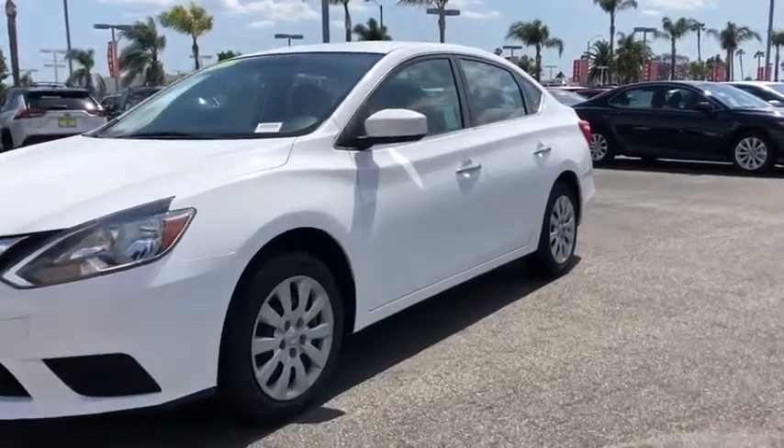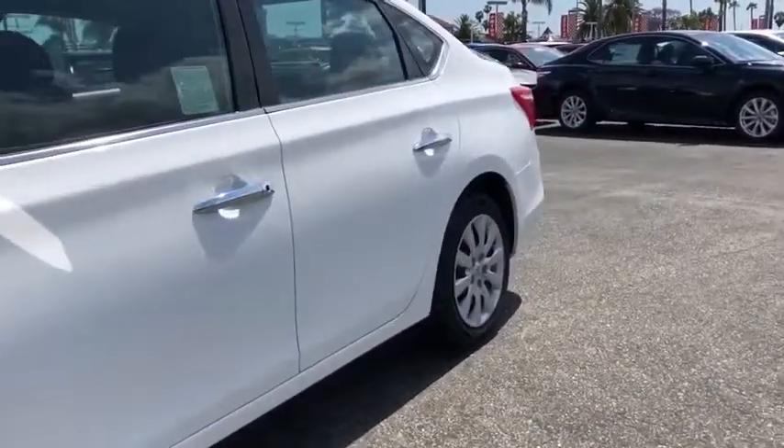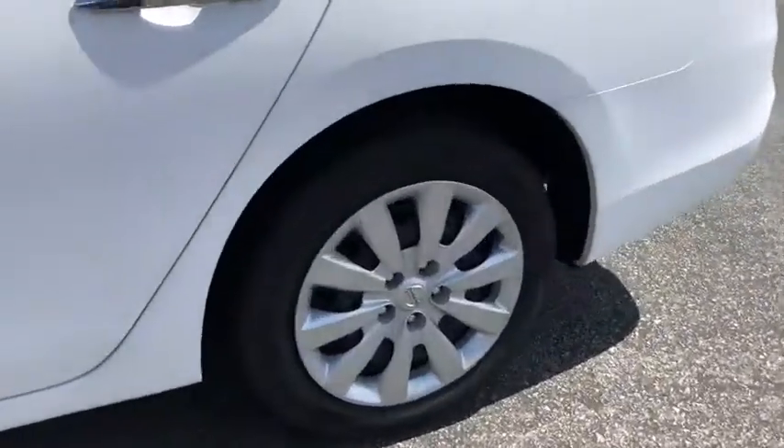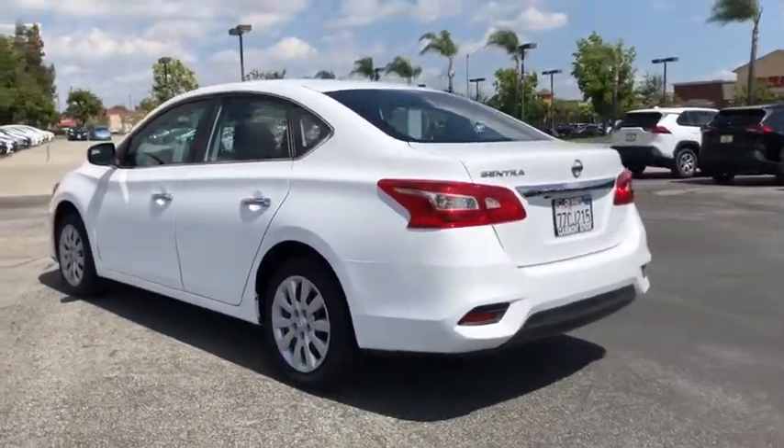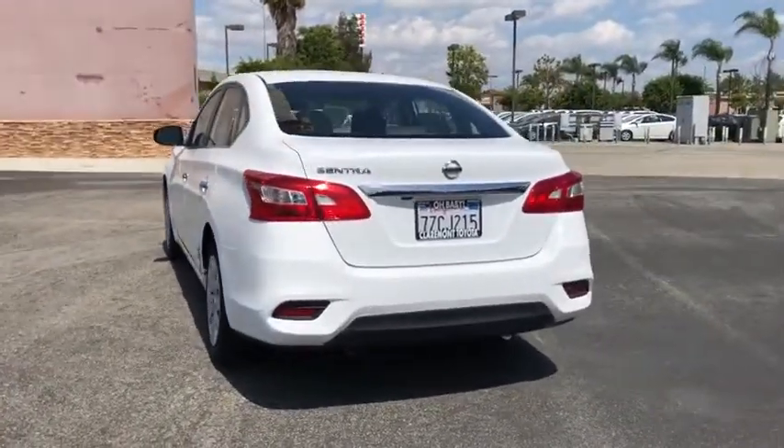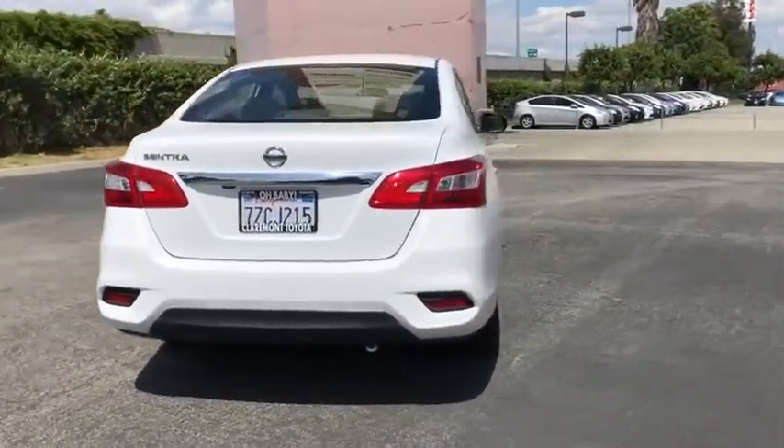Make a great choice today with the 2018 Nissan Sentra. With its spacious and versatile interior and stellar fuel efficiency, the Nissan Sentra is the obvious choice for anyone who wants to enjoy a stylish and comfortable ride.